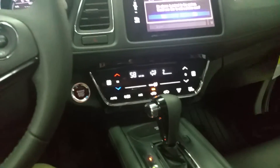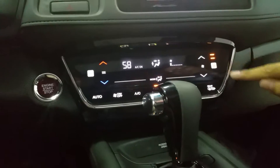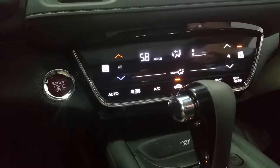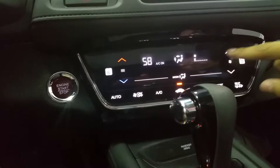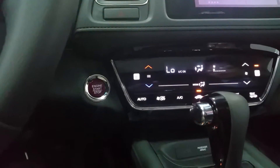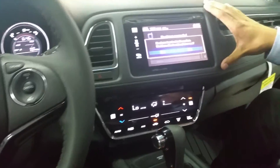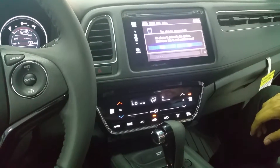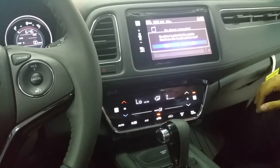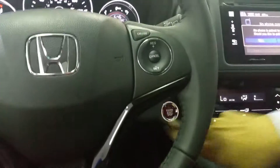On the EXL model, coming standard, is our touch screen HVAC system. From this display we can turn on and off the seat warmers, which also come standard on the EXL. I can turn up the fan speed and temperature, all with the touch of a finger. It is Bluetooth compatible. This specific model is the EXL with navigation, which comes standard on the EXL, so we do have navigation in this vehicle as well.